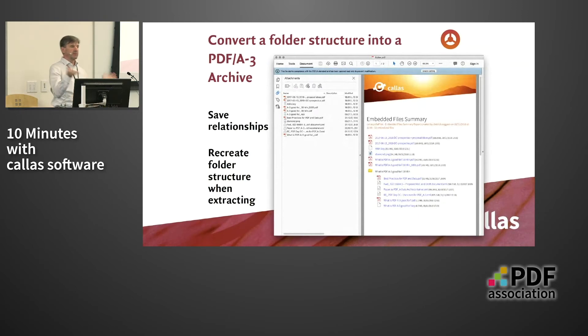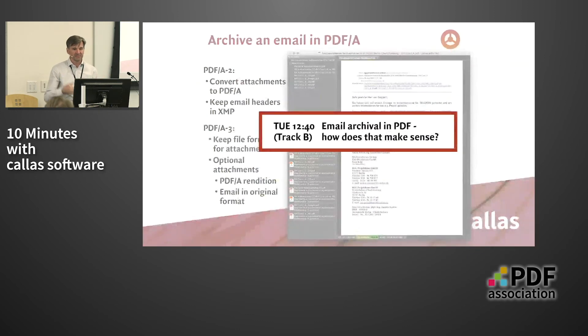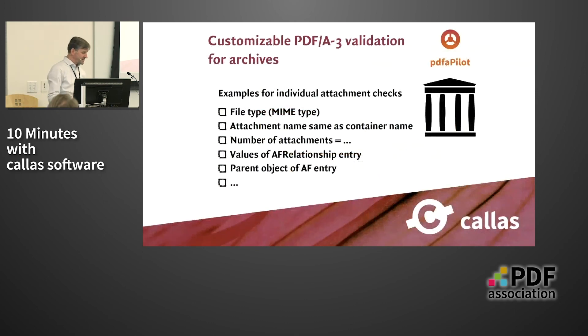Yet another example: you can take an email with all its attachments and convert it to PDF-A3. Because I'm running out of time, I'll have another session tomorrow on this topic in further detail, and I'd like to invite you to that. You can also use our technology to validate such combinations of PDF files — whether they contain XML files, or whether they have the same name as the container, and so forth. For those who want to learn more or who miss my sessions, they can visit our blog where this is also written about. That brings me to the end of my presentation. Thank you very much.